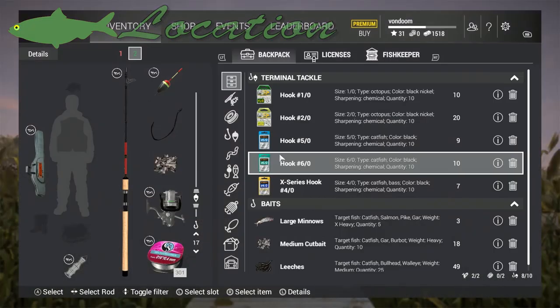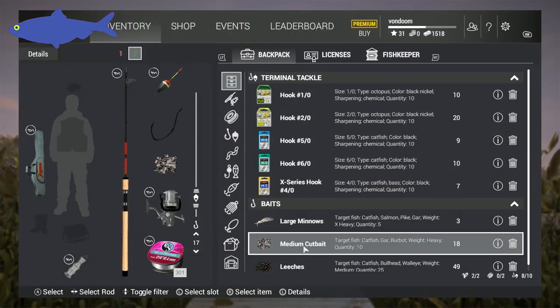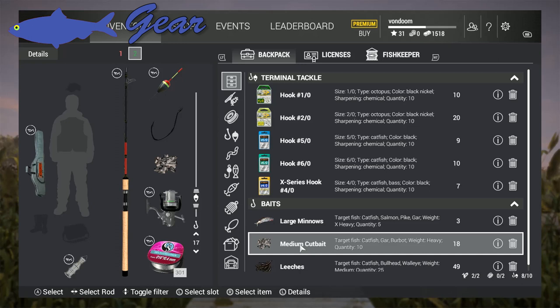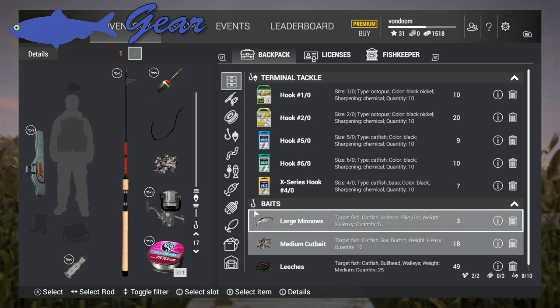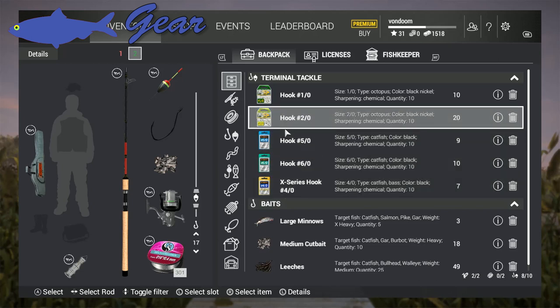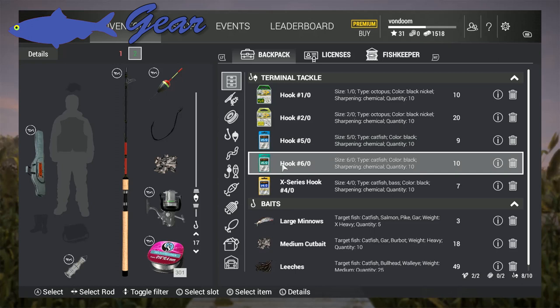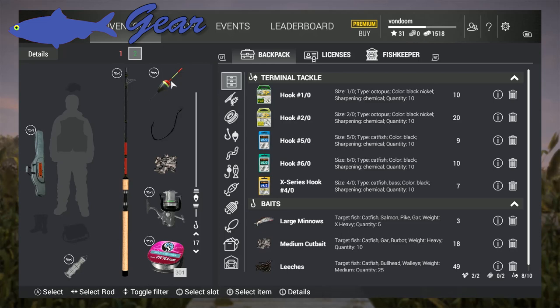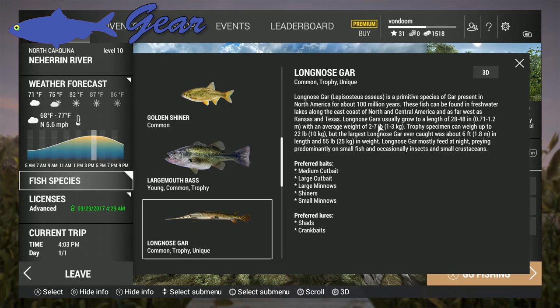Now let's take a look at that gear. What I brought today for catching them is some medium cut bait. Large minnows apparently work as well but go with medium or heavy cut bait and that'll be your best bet. Now I normally use a number 4 odd hook but I've stepped it up today — I'm using a 5 odd and if that doesn't catch me a trophy I'm going to be using the 6 odd. Now medium cut bait is a heavy bait which means you're going to need a larger bobber — I went with a chubby, and we can expect them to be 2 to 7 pounds.